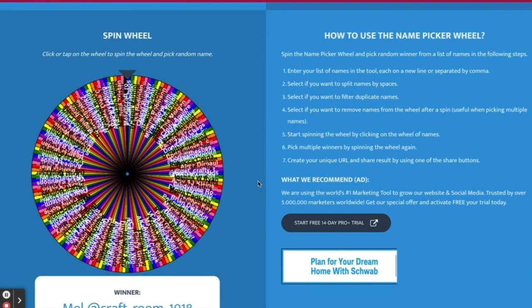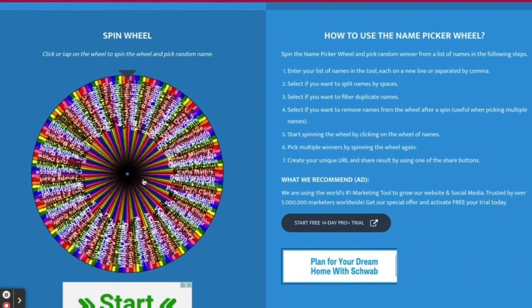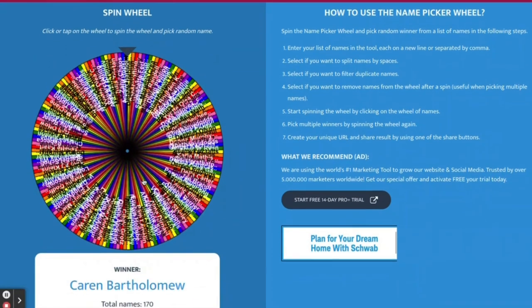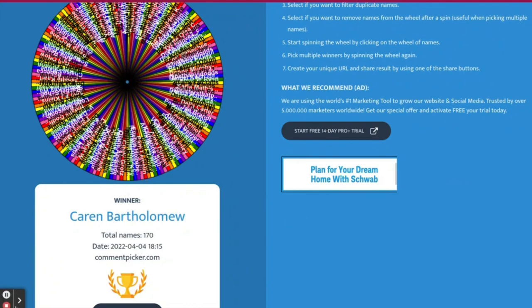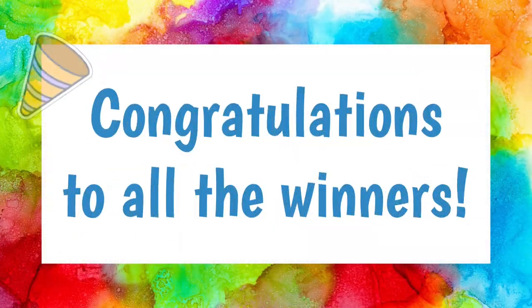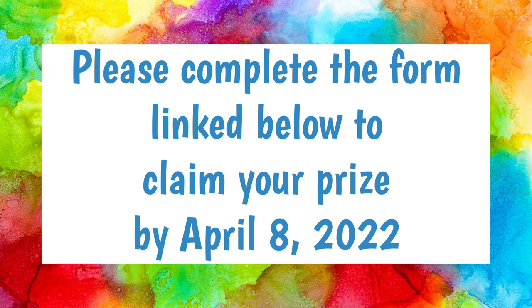And our final winner is Karen Bartholomew. You won the Mystery Simon Says Stamp prize pack. Congratulations to all of the winners! Please complete the form linked in the description box below so that I can get your prizes out to you. I ask that you please claim your prize by April 8th of 2022.